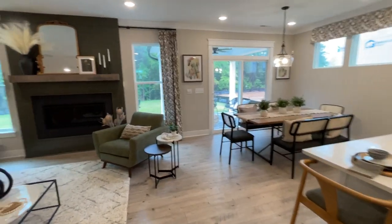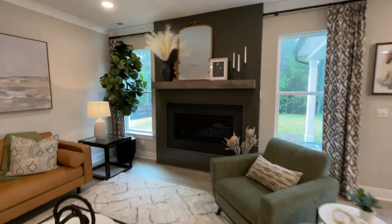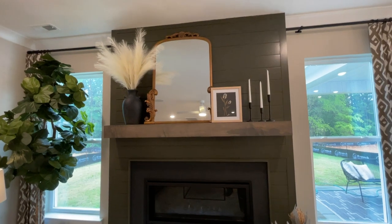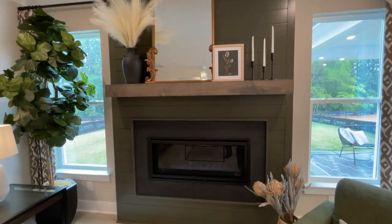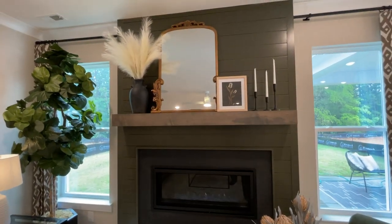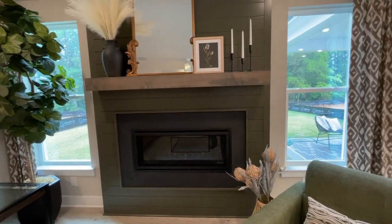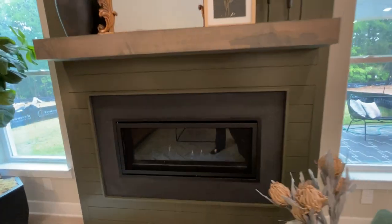First off, check this out — a beautiful new Cosmo fireplace with shiplap options and a new mantel design. This would normally come in white and you can paint it yourself, of course. Have a nice accent wall for your brand new home. Look at that gorgeous fire.